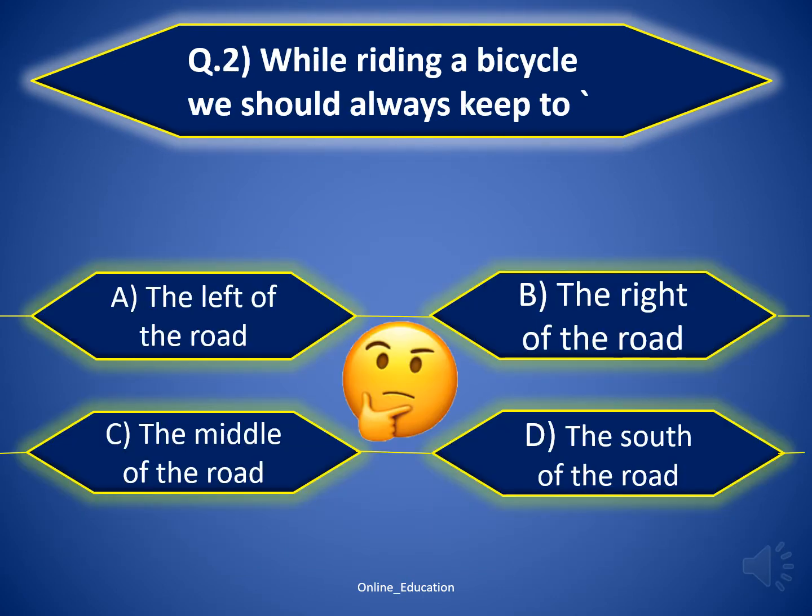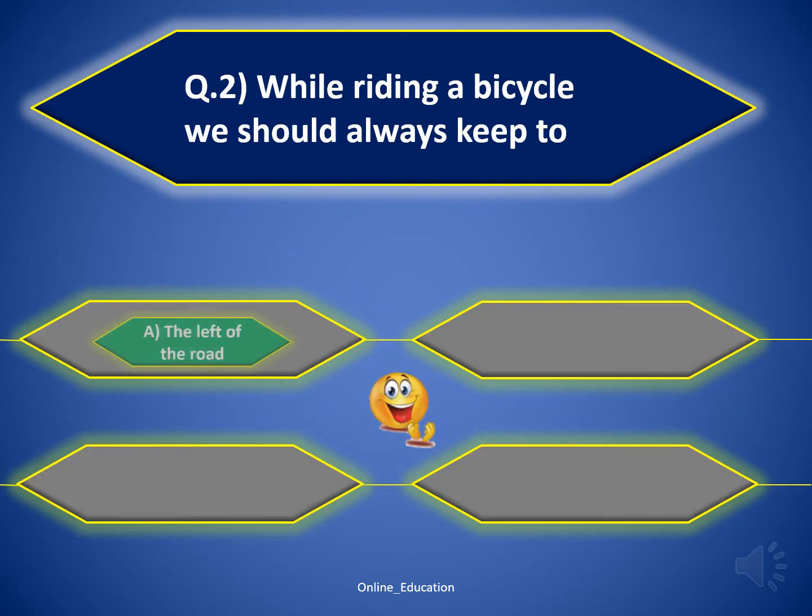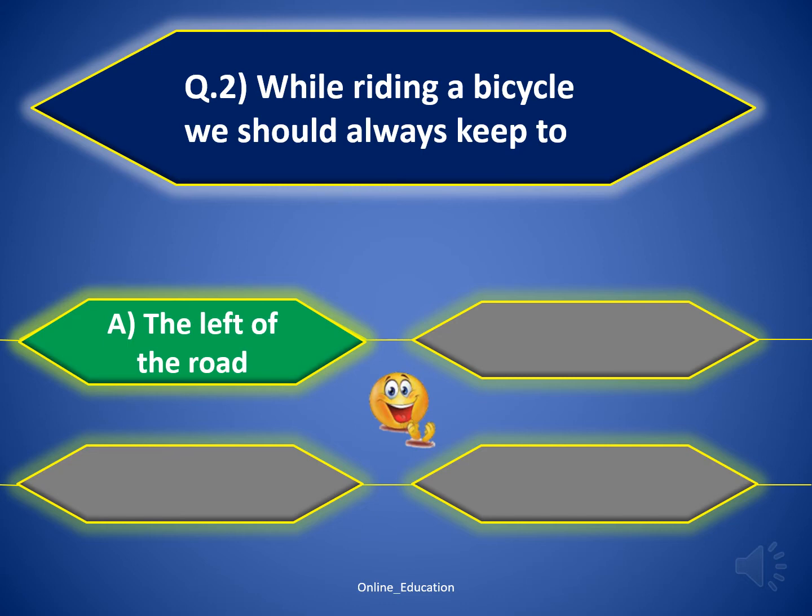Question number 2: while riding a bicycle, we should always keep to... The correct option is A — the left side of the road.